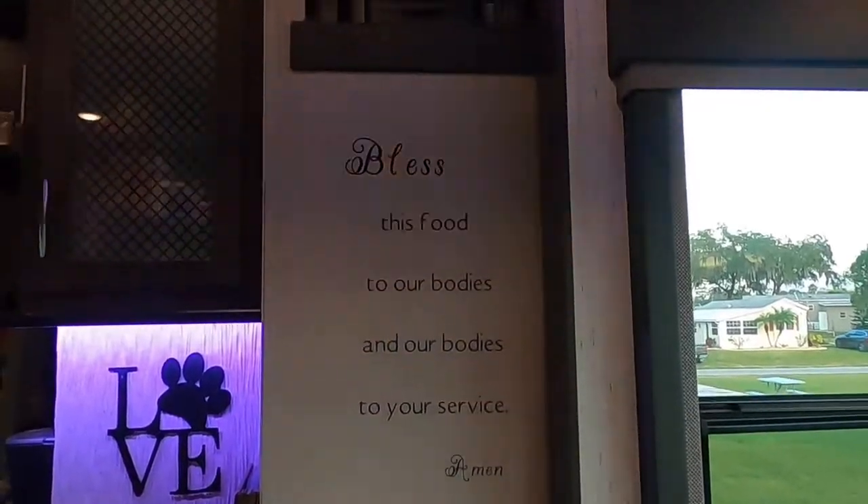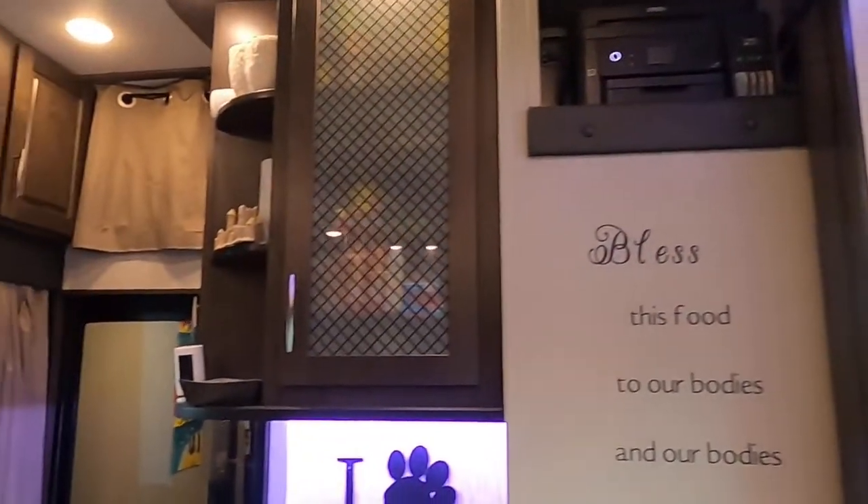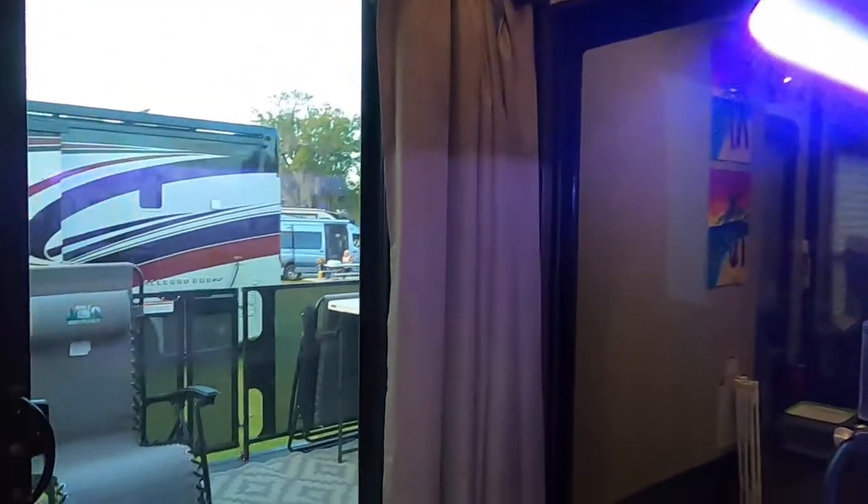Our absolute favorite project has to be this one — it's the prayer that my dad said before every meal. Our printer found a home in our loft area along with extra storage.